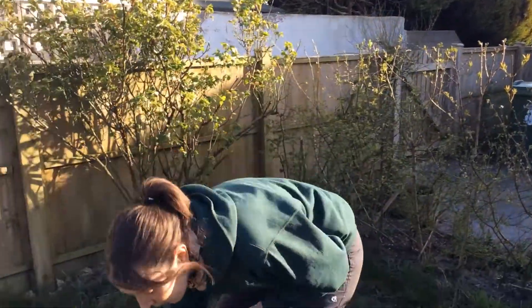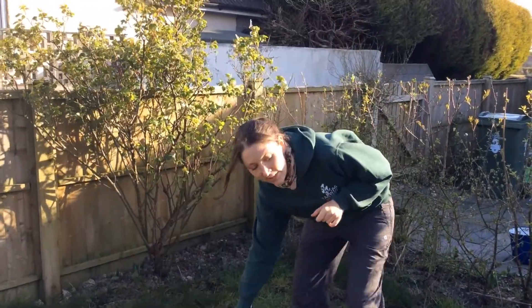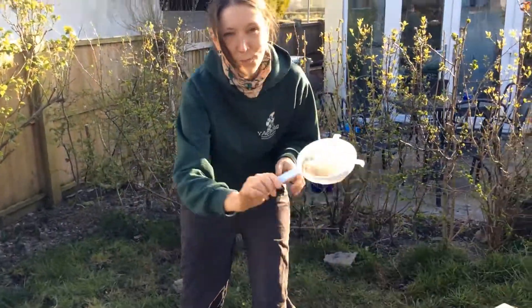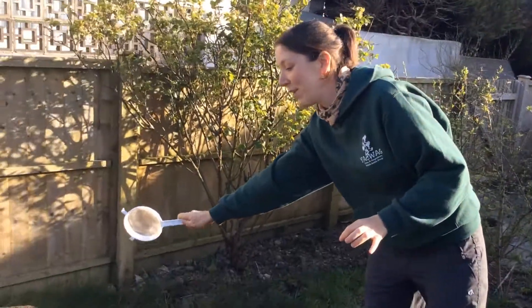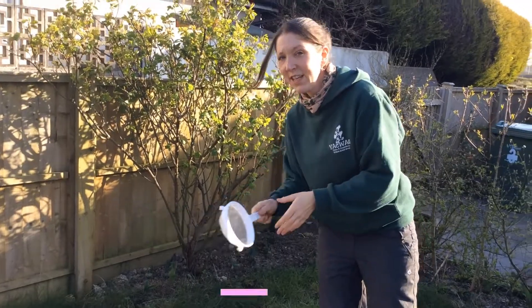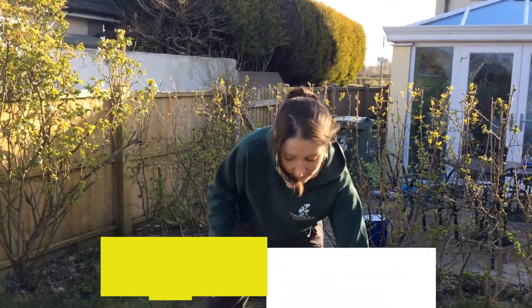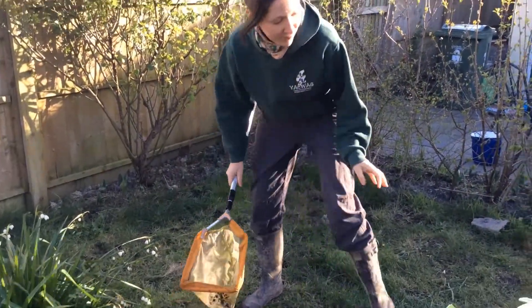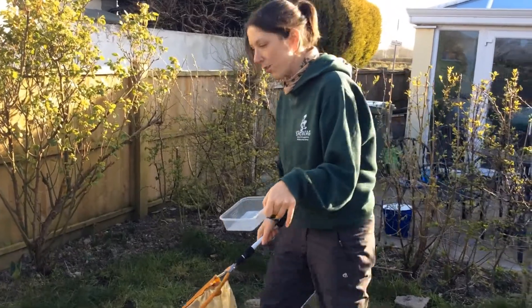You can either, if you're lucky enough to have a net, use a net. And if you don't have a net — Richard doesn't know I did this — you can use a sieve from your kitchen to see what you can get out of your pond. This is an old one, but I'm still not going to use it today because I think he'd be a bit angry with me. So I'm going to use my net, and you can get a little box so you can see what you can find in your pond.